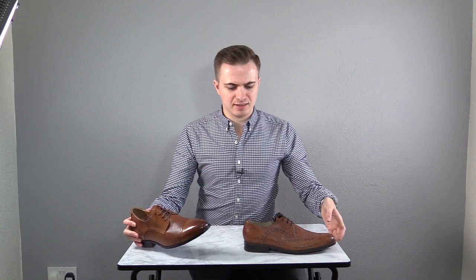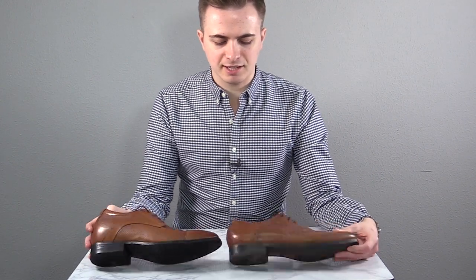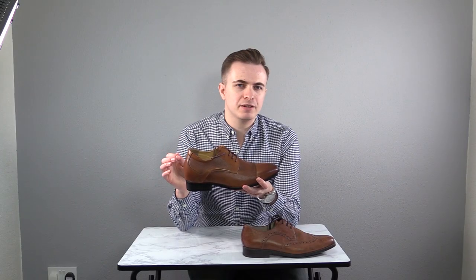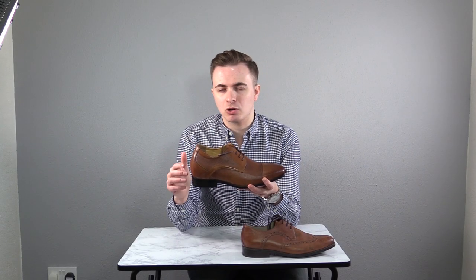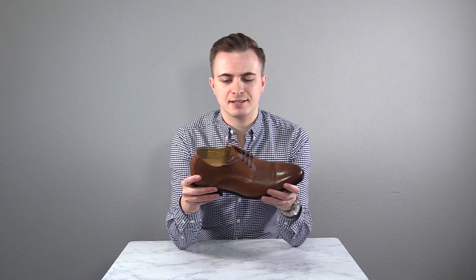I want to show you what one of these things actually is and the differences between it and a regular shoe. Upon first glance, both shoes look like they'll boost you the same amount of height — that's because when you compare the actual heel section, they're both about the same. But the elevator shoe will actually increase your height at the back quite a bit more. The thing that makes elevator shoes different is what's inside the shoe.